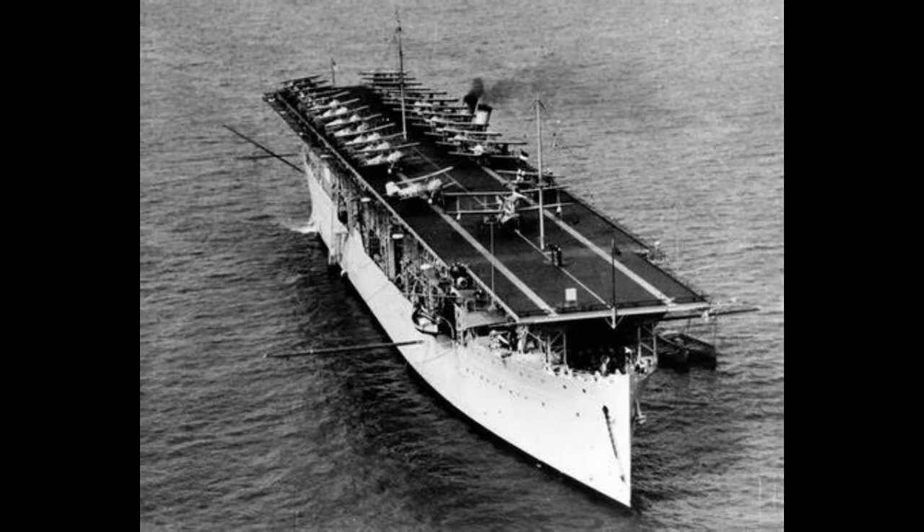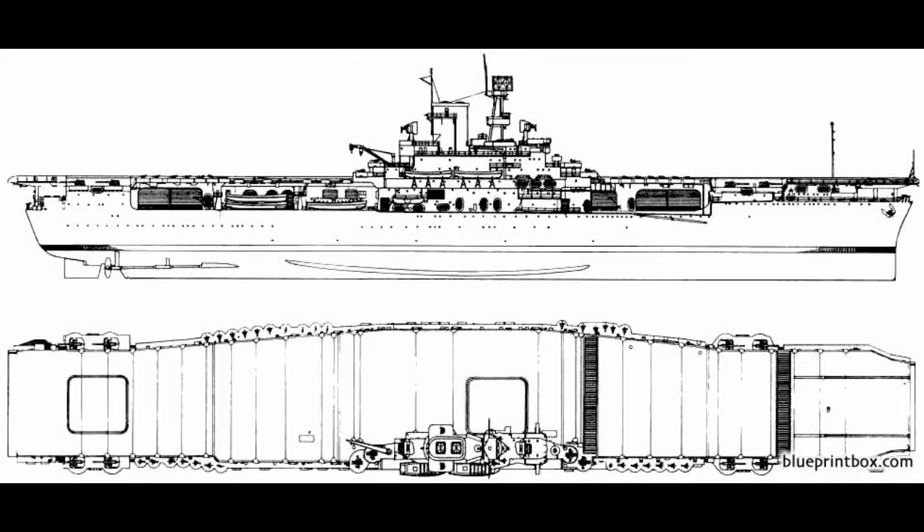With that spare tonnage to use, the design of Wasp was begun. Drawing on a parallel 15,200 ton design option for the Yorktowns, Wasp was, from the start, something of a baby Yorktown. As her design process went along, these similarities continued, right down to being something of a torturous process as a whole.